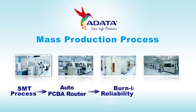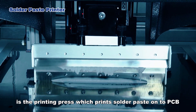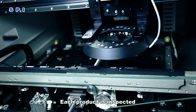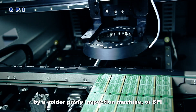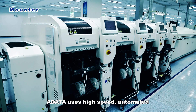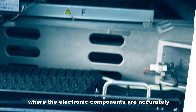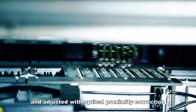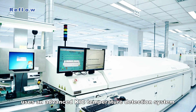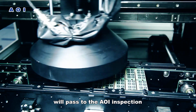The first station of the memory module SMT production process is the printing press, which prints solder paste onto the PCB. Each product is inspected by a solder paste inspection machine, or SPI, to ensure that the soldering requirements are met. A-Data uses high-speed automated precision mounting machines for SMT production, where electronic components are accurately placed onto the PCB and adjusted with optical proximity correction. Reflow soldering uses an advanced KIC temperature detection system which includes an auto alarm function. After reflow soldering, the products pass to the AOI inspection.